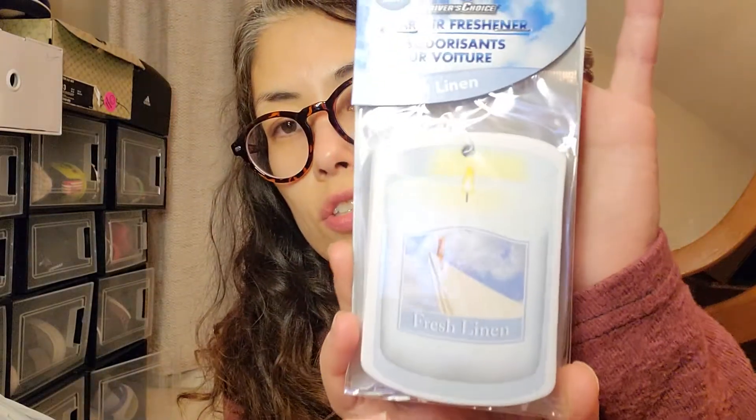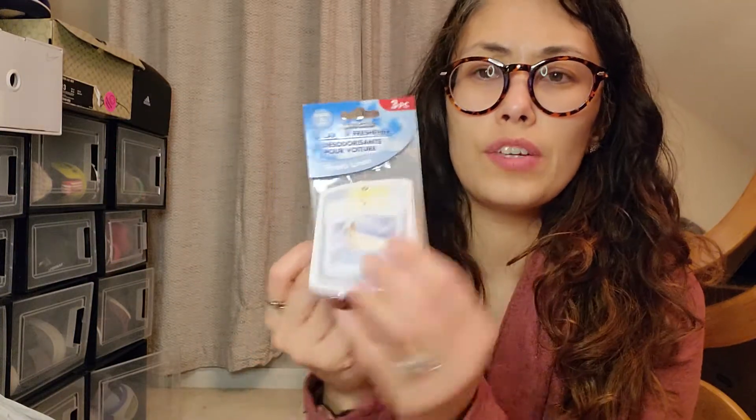These were a really good deal — they're the off-brand of air fresheners but they still smell really good. I got the fresh linen for my new Jeep. This is a three-pack for $1.25, so I thought that was a really good deal. They had four other scents available too.